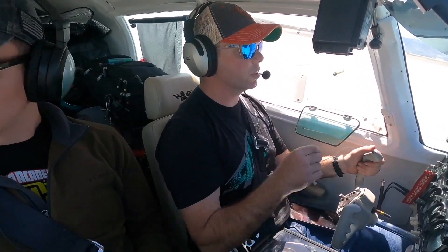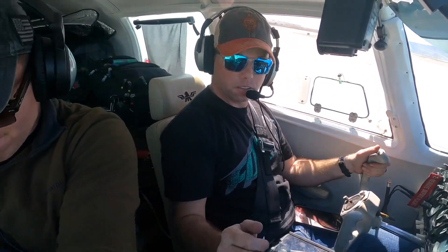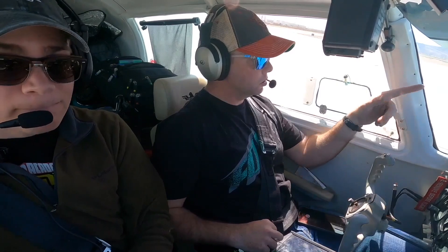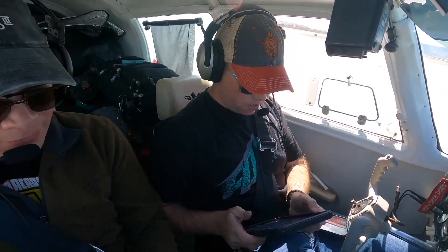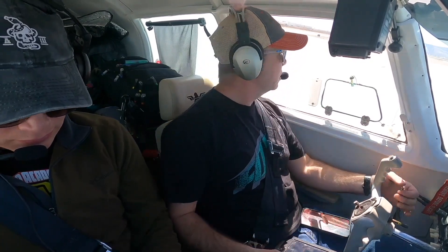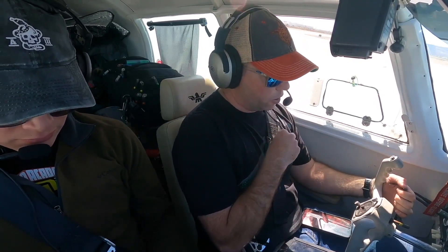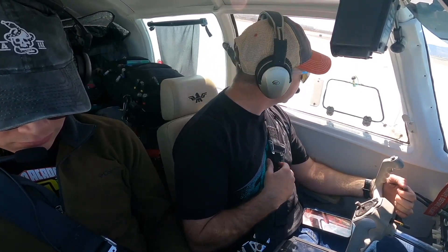Alright, two pumps of flaps for takeoff. This gets closed. So pull this handle back. That might be my buddy right there. Tower ready, 5976 Quebec holding short, 26 left ready for takeoff.